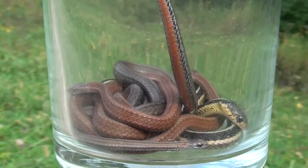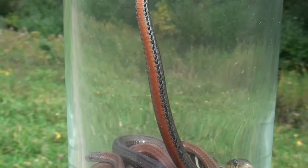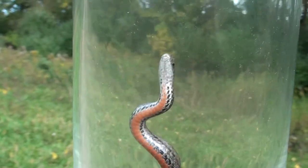Red bellies. There's, I think, three or four red bellies in there and one garter snake. Hence the name red belly.